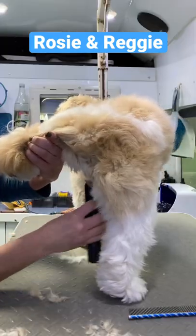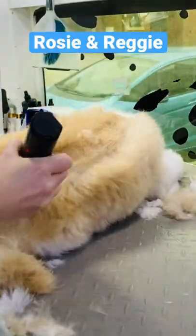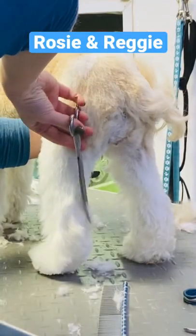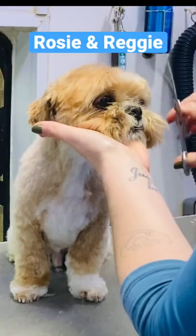Nice little bikini tidy for Miss Rosie. Clipped them both using my trimmers and a comb attachment — I find it gives a nice finish. Scissored the legs, mostly with my curves. Tidied the eyes and the face.